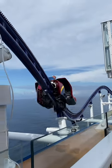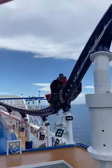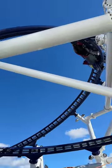Number three, ride the roller coaster early in the cruise because it does close down if there is inclement weather or winds over 40 miles an hour.